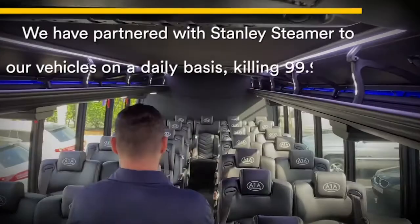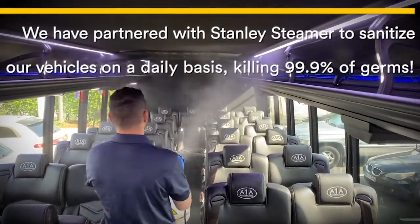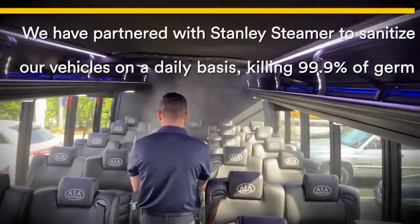We're going to get to it and show you exactly how we do this. We're going ahead now and spraying the product through the ventilation system to make sure that all the air ventilation system gets disinfected as well. So not only is the seat and the bus clean and healthy, but the air you're breathing is also healthy.